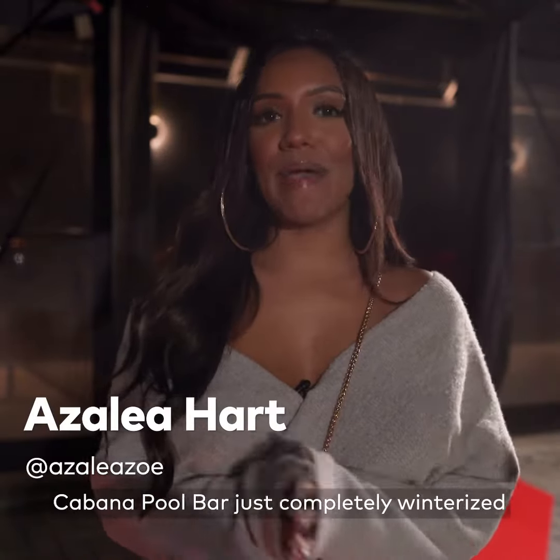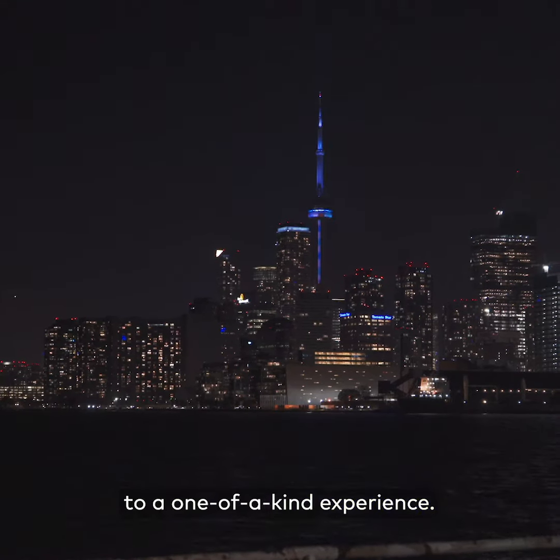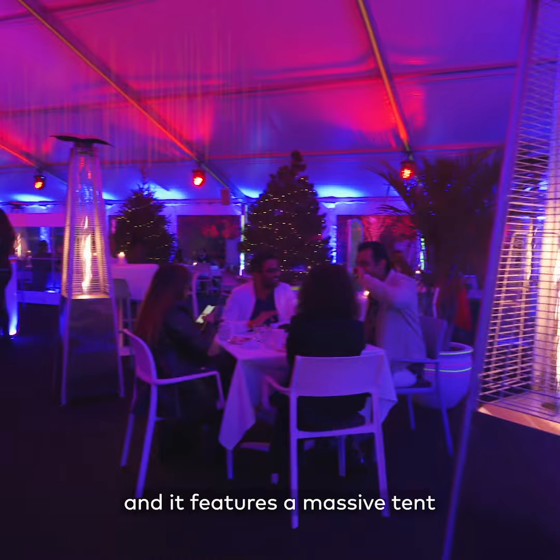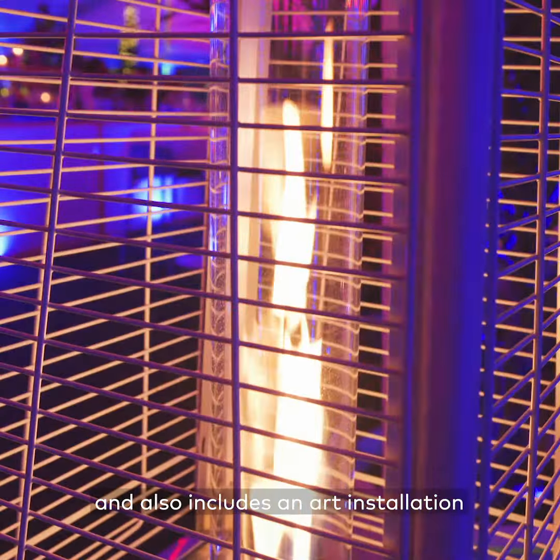What's up Toronto? It's Azalea here. Cabana Pool Bar just completely winterized their patio by transforming it into a one-of-a-kind experience. It is now called The Marquee and it features a massive tent that is completely heated and also includes an art installation that is awe-inspiring.